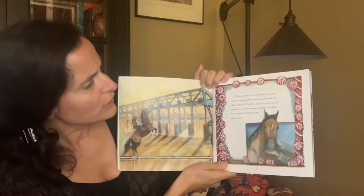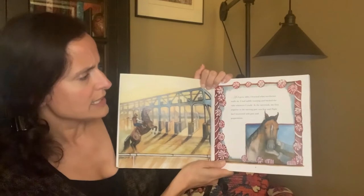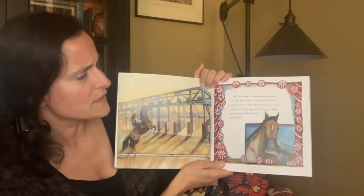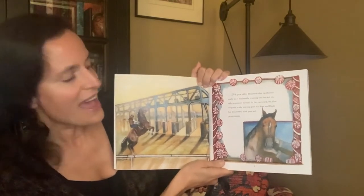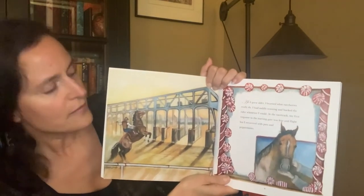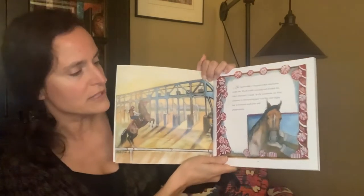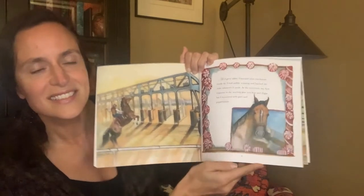As I grew older, I learned what racehorses really do. I had saddle training and would buck the rider whenever I could. At the racetrack, my first response to the starting gate was fear and flight, but I recovered with pats and peppermints. Do you see Royal T there getting close to the starting gate? He doesn't like it right away — he has to get used to it over time. And there are those pats and those peppermints.